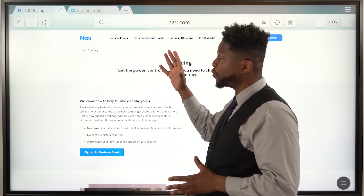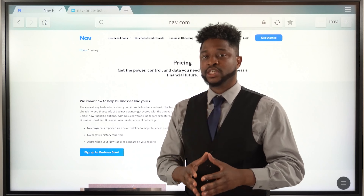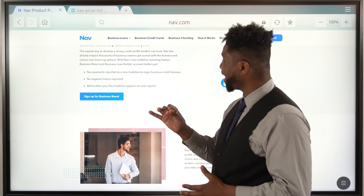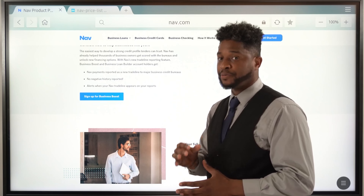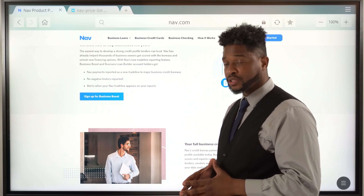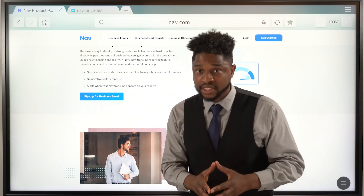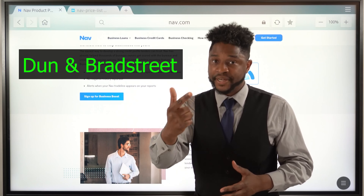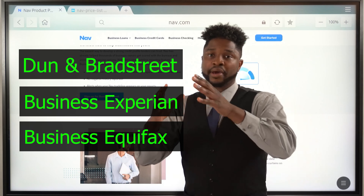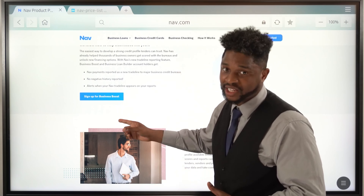Now, what is NAV? NAV is almost similar to Credit Karma, but the only difference is it reports as a trade line. NAV payments are reported as a new trade line to the major business credit bureaus. There's no negative history reported. Also, alerts when your NAV trade line appears on your reports. And it reports to Dun & Bradstreet, Business Experian, and Business Equifax. And it doesn't matter if you're an established business or a current business — this is one of the easiest and fastest trade lines to get.